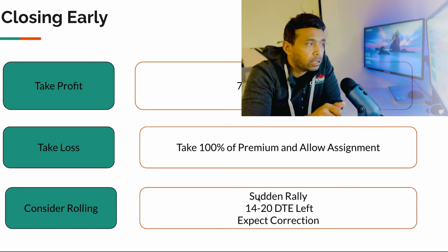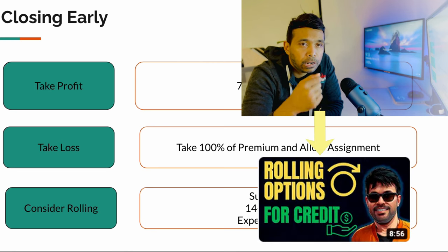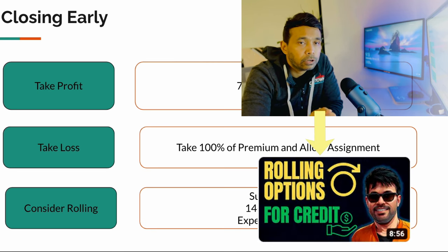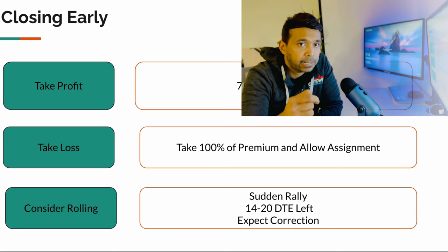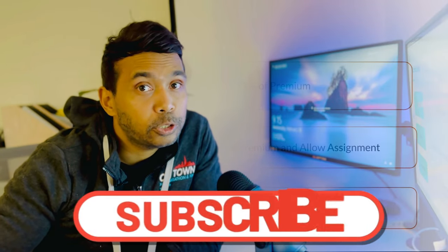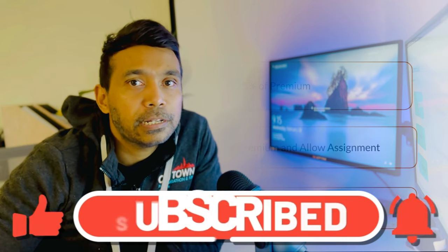If you want more detail on different rolling situations and you use the Robinhood platform, I have another video which I'll link in the description where I explain with a specific stock how you can roll up, roll out, and navigate different rolling scenarios. That was it for this video — I hope you liked it. If you have not subscribed yet, please do so — I make a lot of videos around options trading. Put your questions in the comments and I'll reply to all of them. Happy investing!